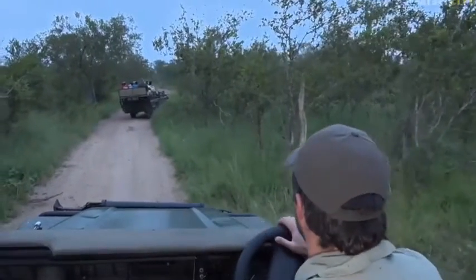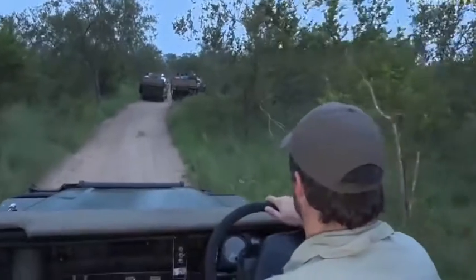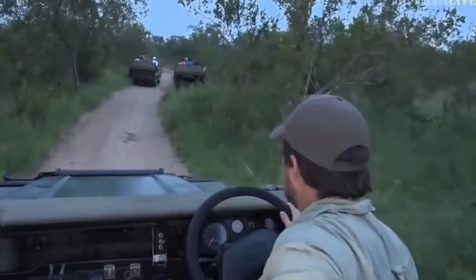There we go, he's just down there. So it looks like him. I think it is Mvula, and the other guides are saying on the radio that it is him. Isn't that exciting?